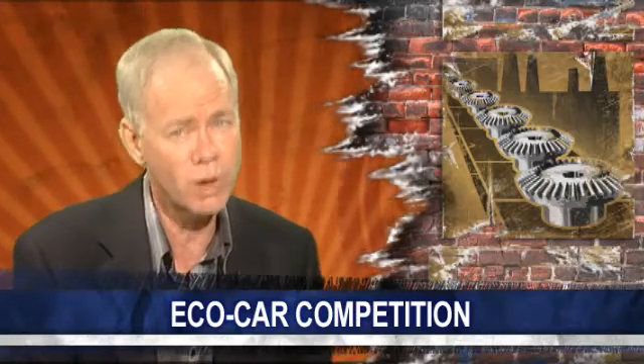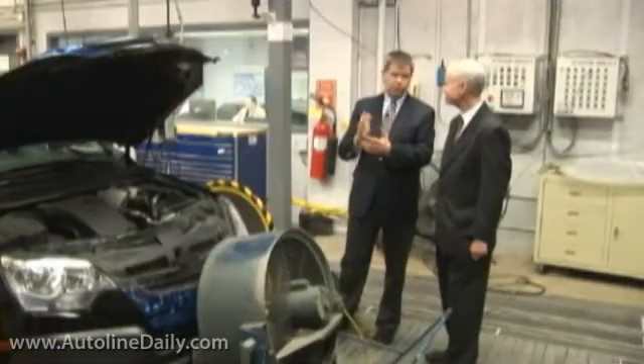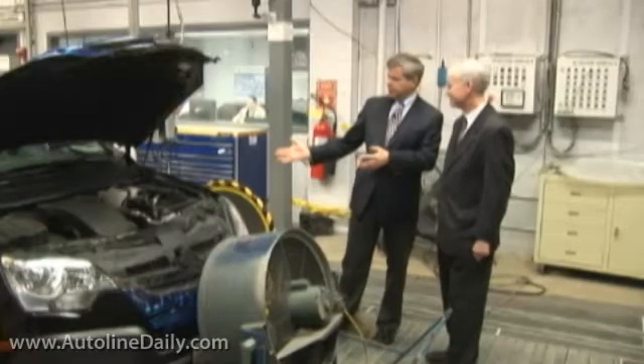How do you grow a whole new generation of engineers who know how to work on hybrids, fuel cells, EVs, and biofuels? Well, one way to do it is to create a competition amongst engineering schools to see who can do it best. The US EPA is sponsoring a competition called EcoCars, and Chris Grundler from the EPA explains what it's all about. What you're looking at here is one of the original EcoCars.